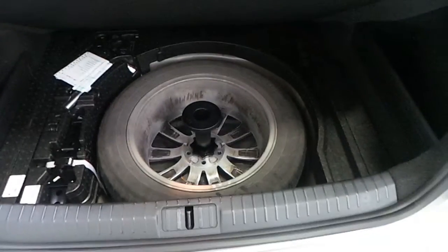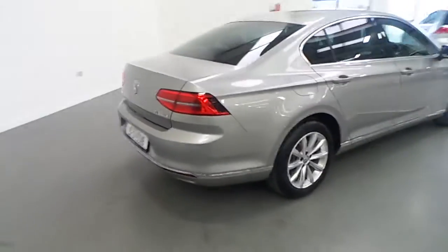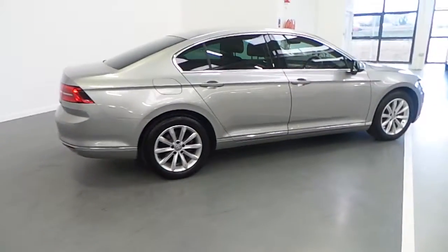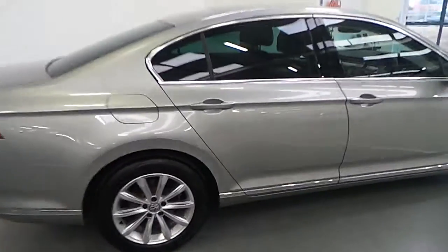Underneath we also have a full size spare wheel and a full tool kit. As we walk around this vehicle you can tell that it is in absolutely pristine condition and has been very well looked after by its one previous owner.